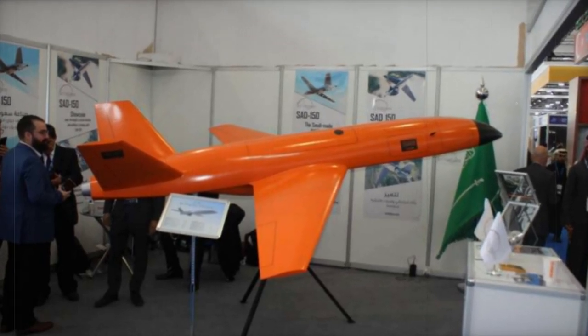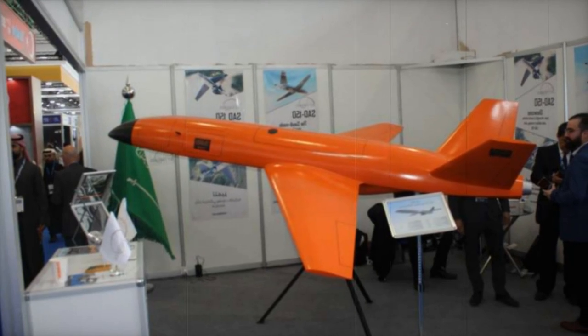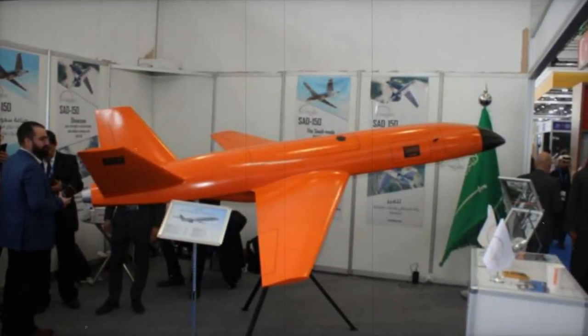At the World Defense Show 2024, the Saudi manufacturer Jet Engines introduces its Saad 150 drone, powered by a jet engine and equipped with advanced communication systems, designed for a broad range of applications.